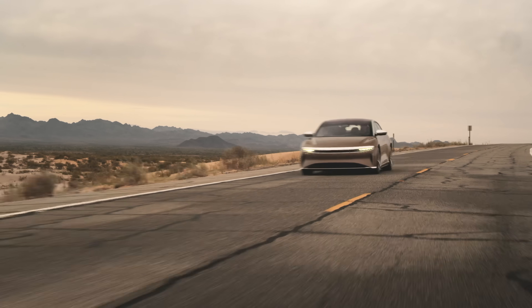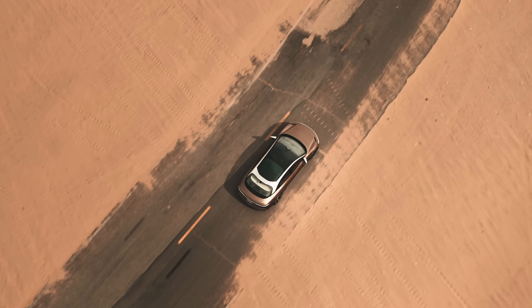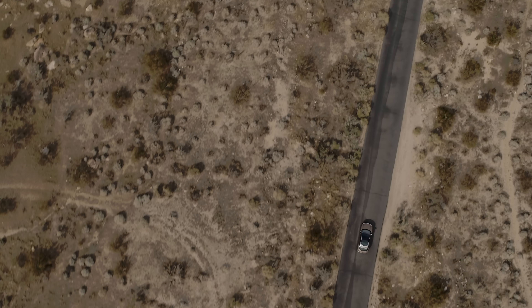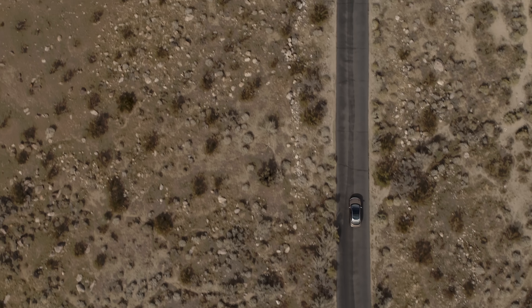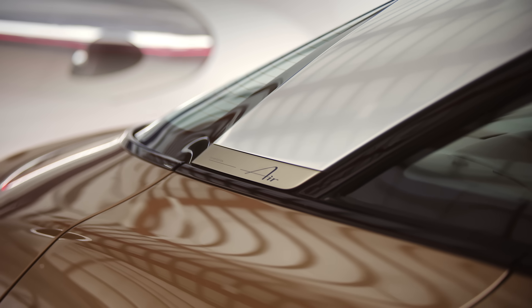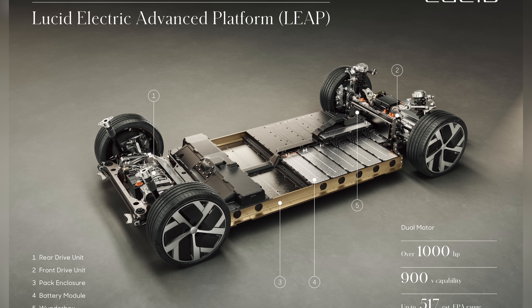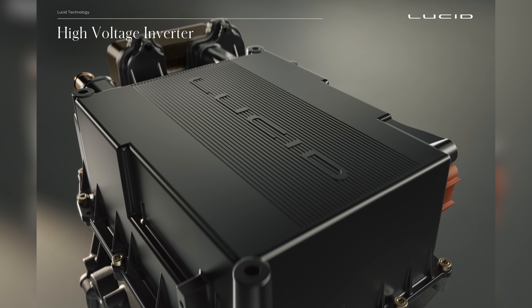With the Lucid Air you should be able to charge 20 miles in one minute, so you'll theoretically be able to charge 300 miles of range in about 20 minutes of charging, which is awesome. That should be enough for anybody on road trips and equates to around 1,200 miles of range per hour of charge, compared to Tesla's 250 kilowatt charging speed which gives about 1,000 miles of range per hour. The reason the Lucid Air is able to charge so quickly is that it's built on a 900 volt electrical architecture compared to just the 400 volt electrical architecture in Teslas.